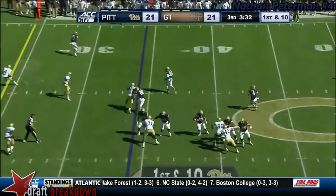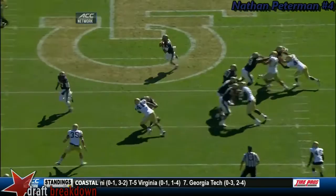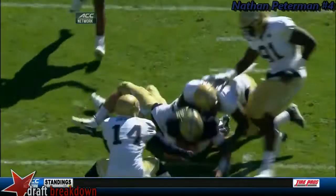Peterman rolls right, tucks it, goes inside the 30 and down inside the 25. Close to a first down. Now he's settling in — Jim Cheney's talked about how he just seems to really grasp what they're doing. Takes care of the football. He's not thrown an interception in over ten quarters of football now.